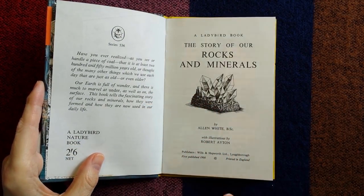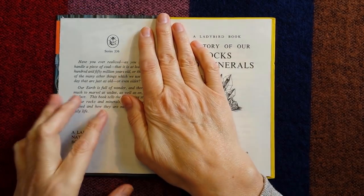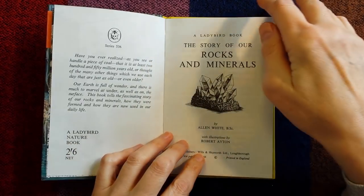This book is from 1966, so it's quite old.